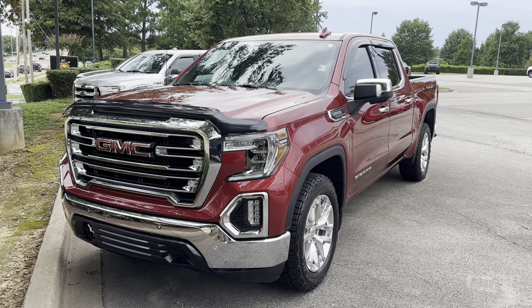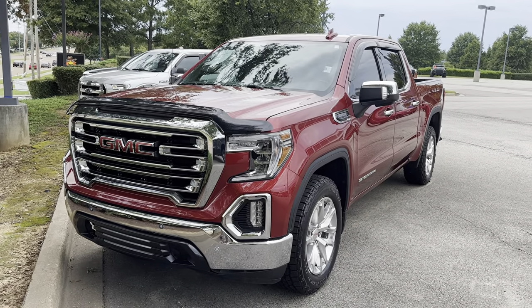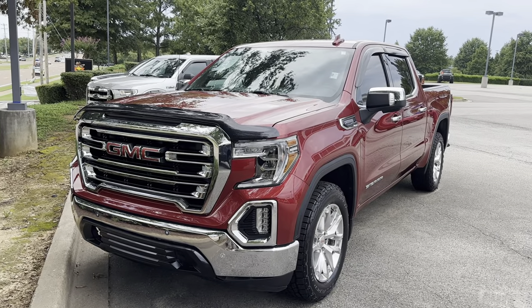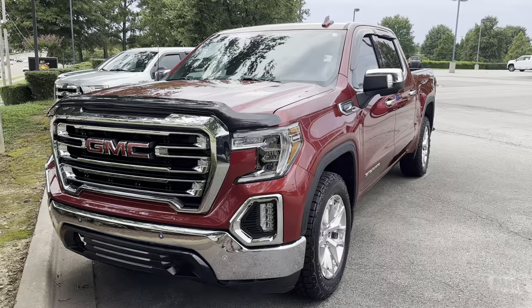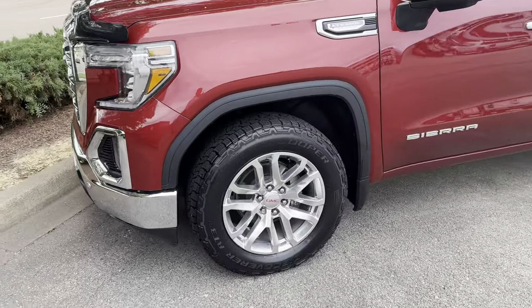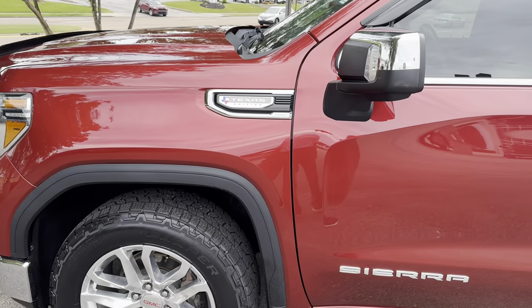Hello from Sunrise Buick GMC Wolf Chase and Sunrise Truck Crowd. I have for you today a 2020 GMC Sierra 1500 with a Texas Edition as well as an X31 off-road package. It comes with front parking sensors, fog lights, and 20-inch really good-looking alloy wheels with the Texas Edition badging.